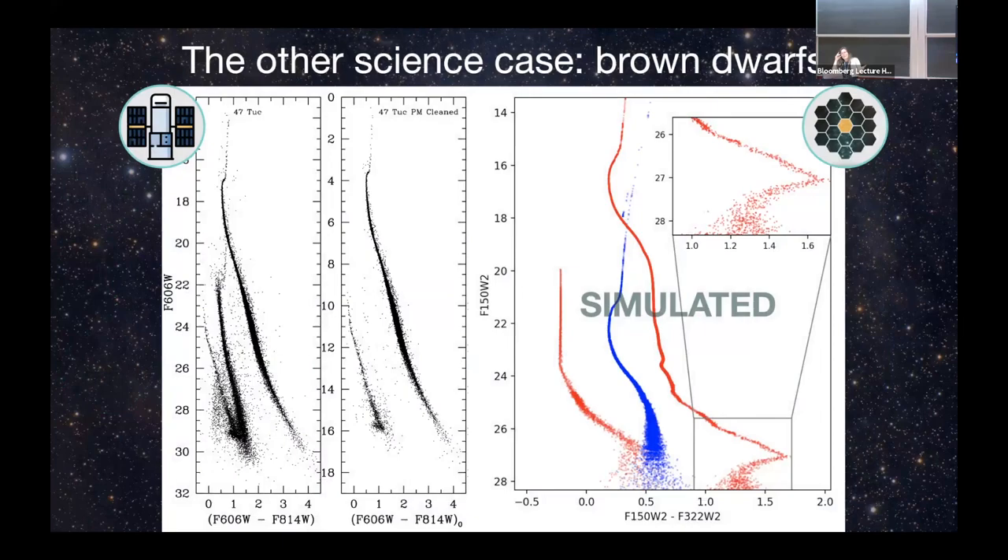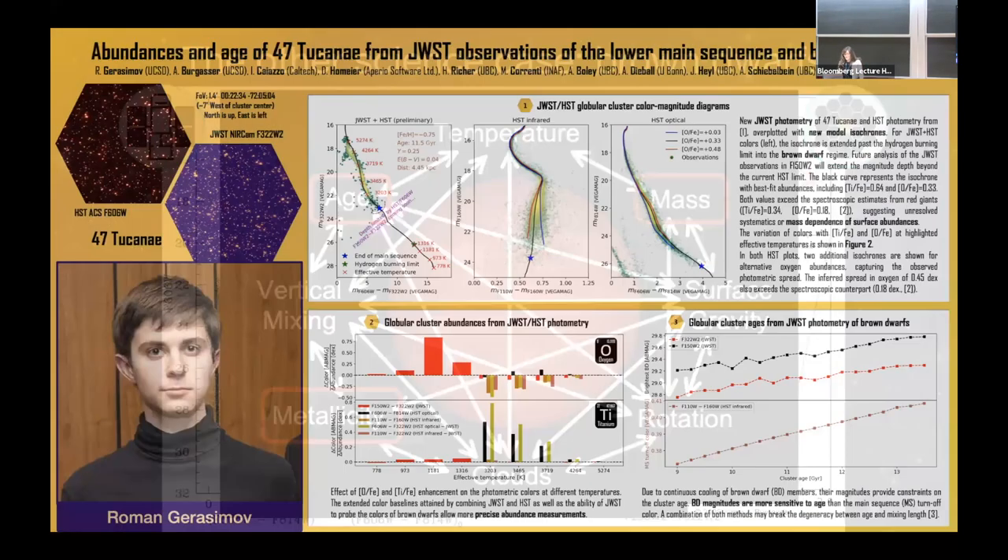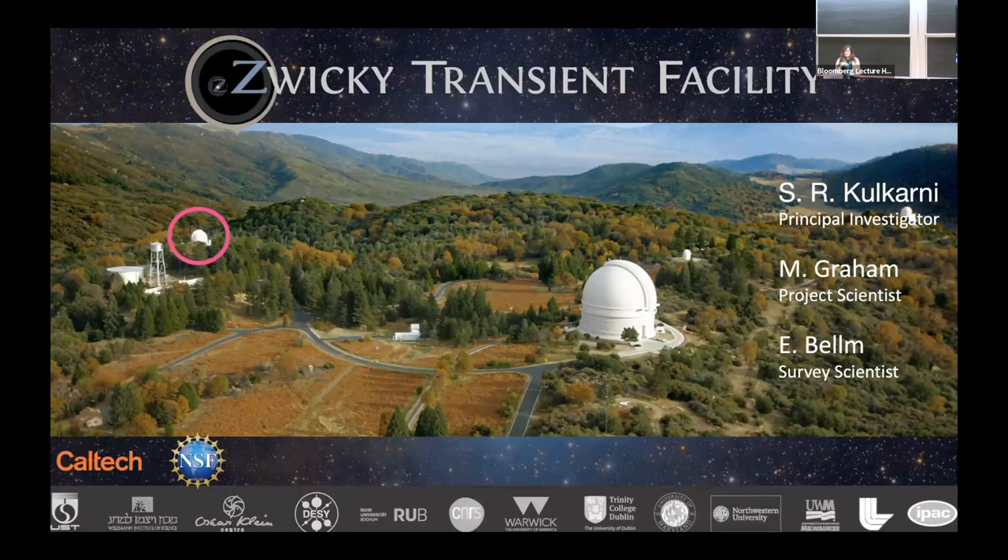Another reason we went far from the cluster center is that the other science case for this project was brown dwarfs — looking at brown dwarfs in a globular cluster for the first time. We've never seen brown dwarfs in a globular cluster. With HST, they went very deep to 30th magnitude but only got to the end of the main sequence. The idea is to go further down with JWST and study the brown dwarfs, but I haven't got the data yet.